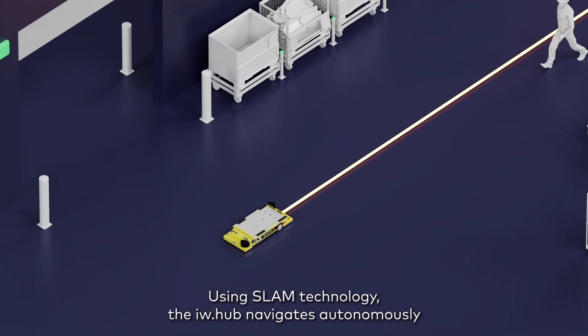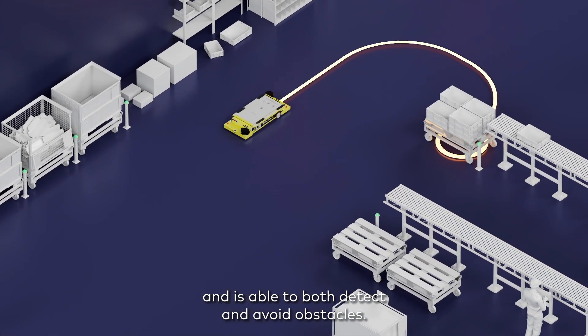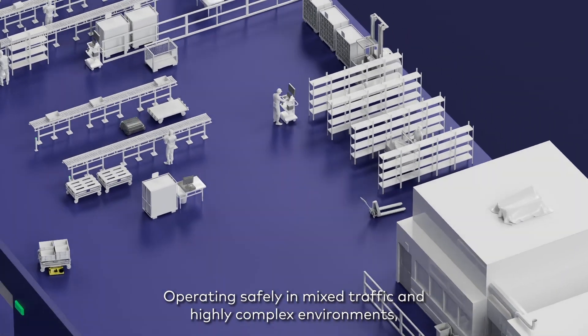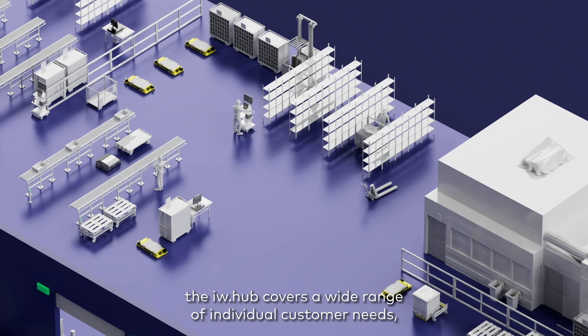The IWHub navigates autonomously and is able to both detect and avoid obstacles, operating safely in mixed traffic and highly complex environments. The IWHub covers a wide range of individual customer needs.